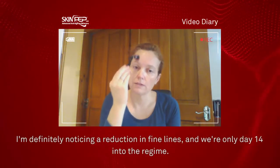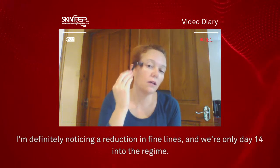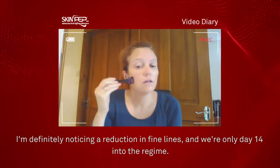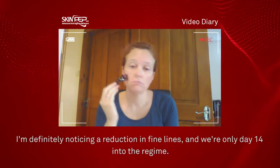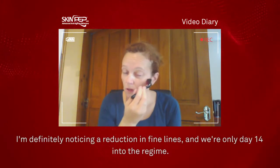Definitely noticing a reduction in fine lines, and we're only day 14 into the regime.